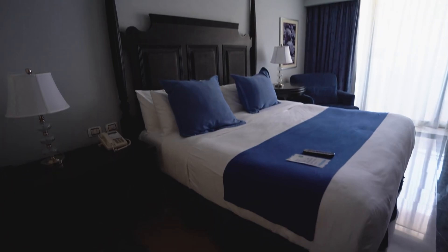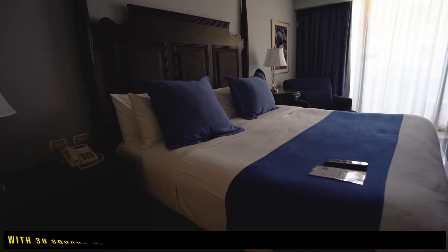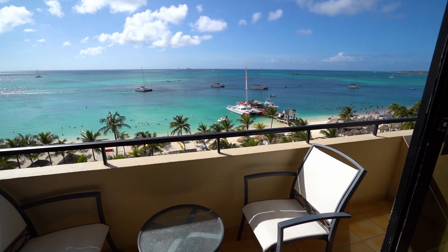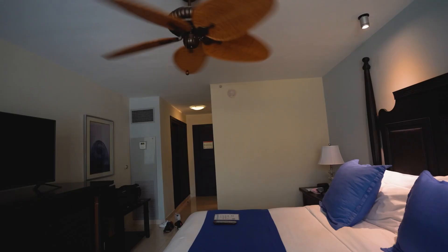We'll start this tour off with an overview of the accommodations. The Barcelona Aruba boasts 373 rooms, all of which have a balcony with stunning views of the surrounding area, including sunrises and sunsets. The most common room at the Barcelona is the standard room. These rooms are bright and welcoming, with 38 square meters of floor space and two double beds or one king-sized bed. All the rooms have a balcony which allow guests to enjoy the beautiful scenery while relaxing in the comfort of their own room.